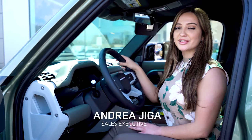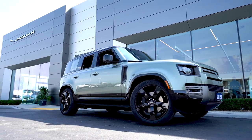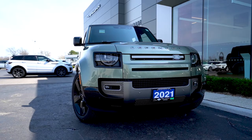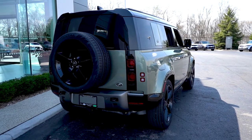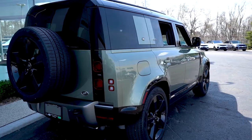Welcome back, my name is Andrea and I'm a sales executive for Land Rover of Windsor. Today I'm going to be talking about the 2021 Land Rover Defender. This April at Land Rover of Windsor we have the all-new 2021 Defender. This iconic SUV is undoubtedly Land Rover's most off-road capable model and definitely one of our favorite vehicles.